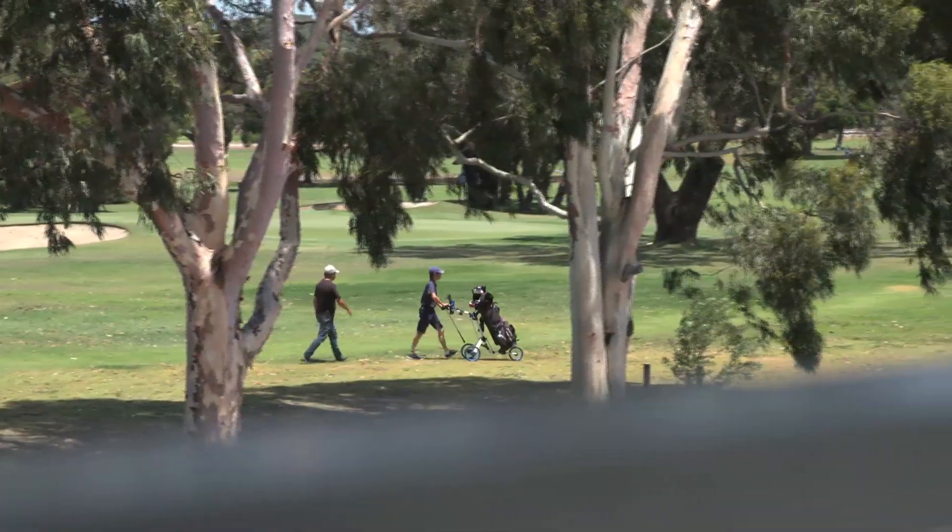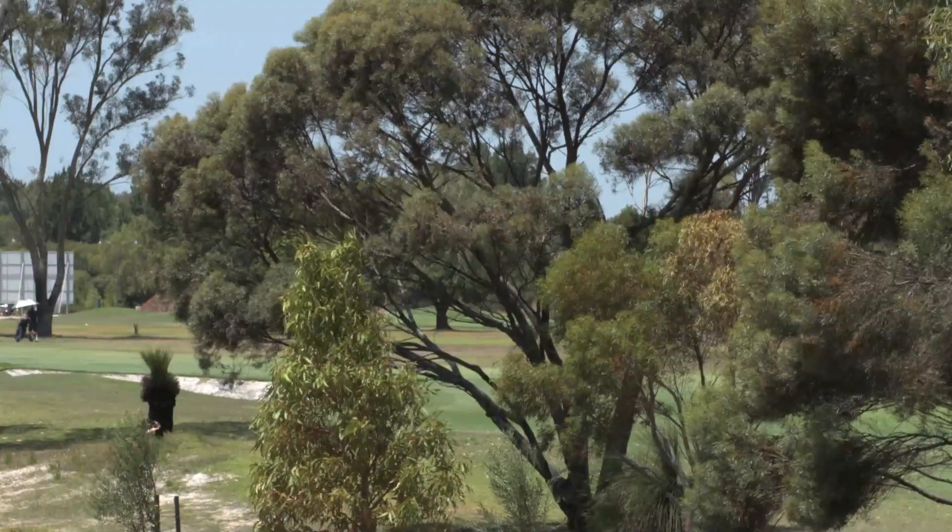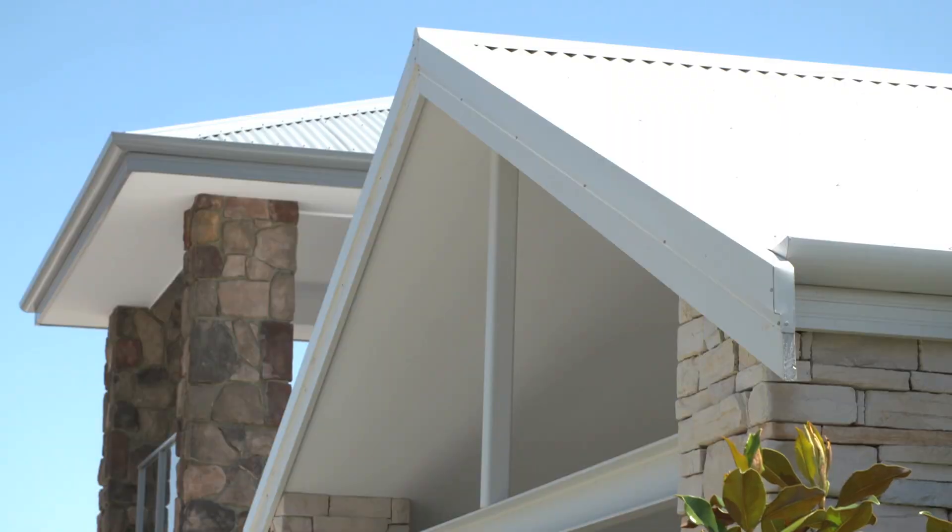This stunning three bedroom, two bathroom home really is a showstopper. It's been superbly designed with wide passages and beautifully finished bathrooms. Each one comes with a lift included in the price — and I'll tell you what, this view isn't too bad either. Sandra, this is a stunning home. Tell me a bit more about it.